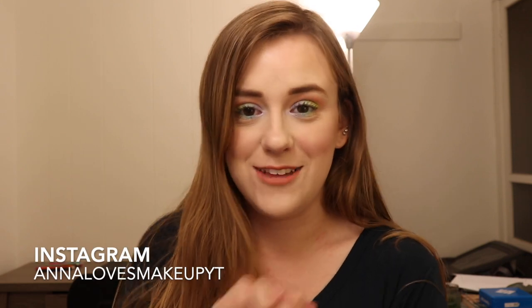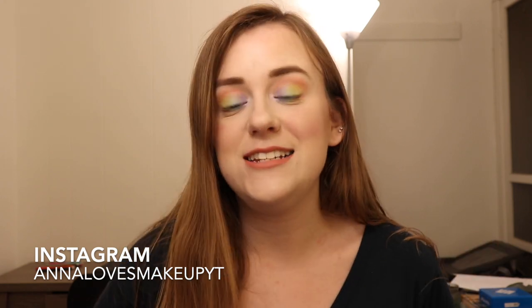Hi everyone, welcome to today's video. We are discussing all of my product fails for the months of April, May, and June. I did a video like this where I talked about my product fails for January, February, and March, and I'm gonna link that down below for you.